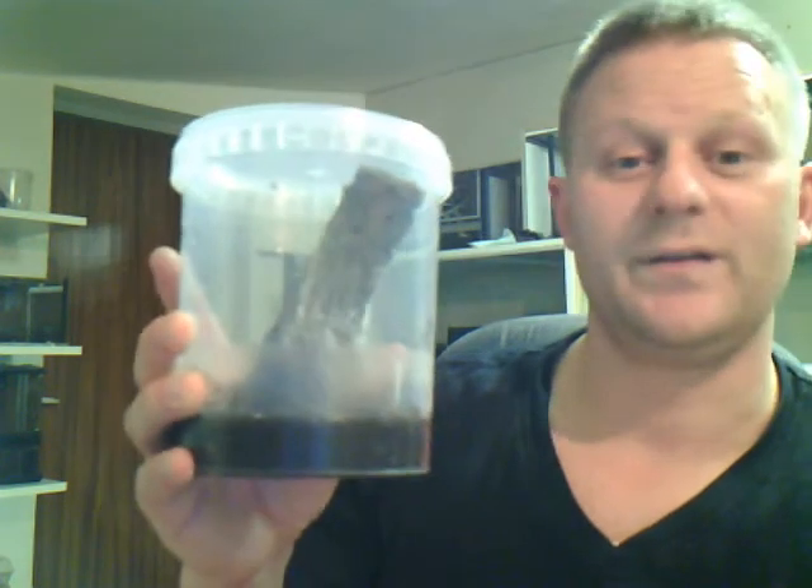I have two females and one male, so this little girl here will have a visitor within a year or so. I don't handle these — they are too fast, I think, but I really like them.